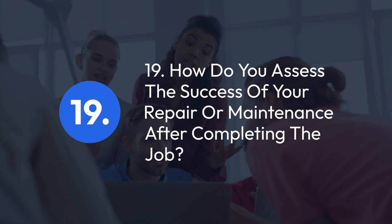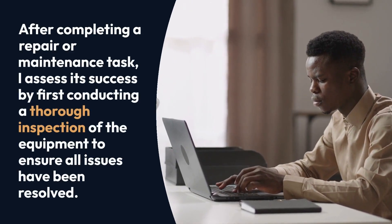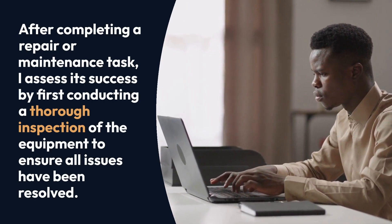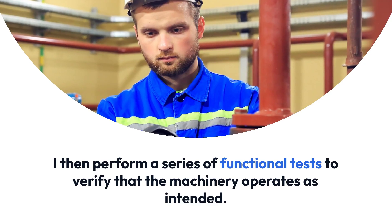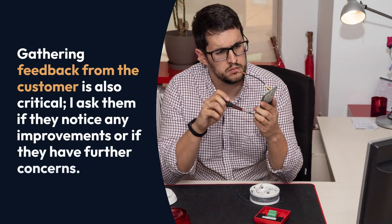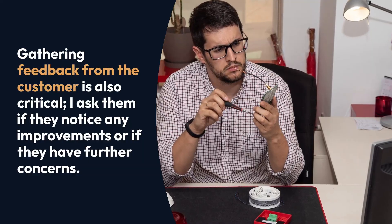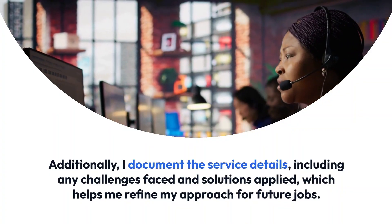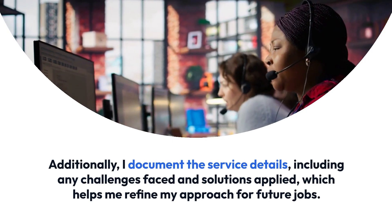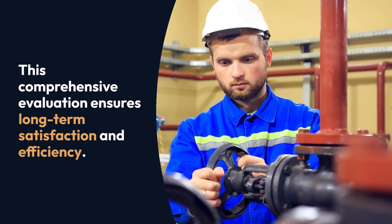Question 19: How do you assess the success of your repair or maintenance after completing the job? After completing a repair or maintenance task, I assess its success by first conducting a thorough inspection of the equipment to ensure all issues have been resolved. I then perform a series of functional tests to verify that the machinery operates as intended. Gathering feedback from the customer is also critical — I ask them if they notice any improvements or if they have further concerns. Additionally, I document the service details, including any challenges faced and solutions applied, which helps me refine my approach for future jobs. This comprehensive evaluation ensures long-term satisfaction and efficiency.